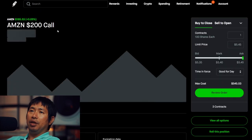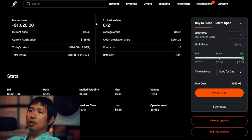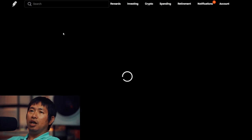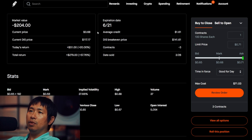I am selling Amazon $200 covered calls. Expiration date June 21, total return $312. I am selling Disney $140 covered calls. Expiration date June 21, total return $279.